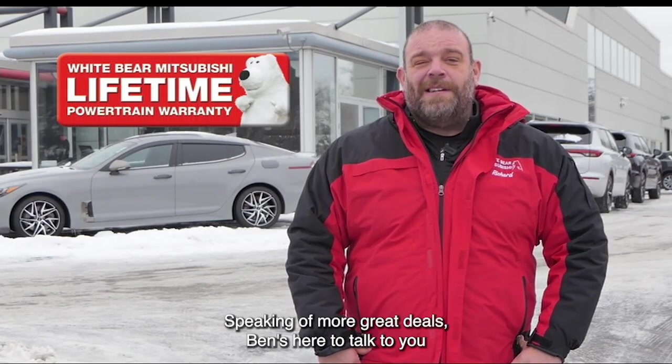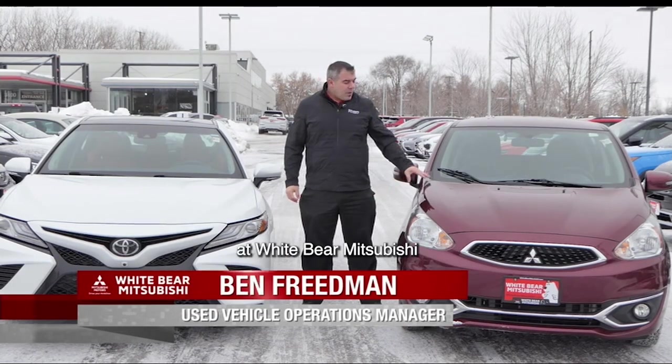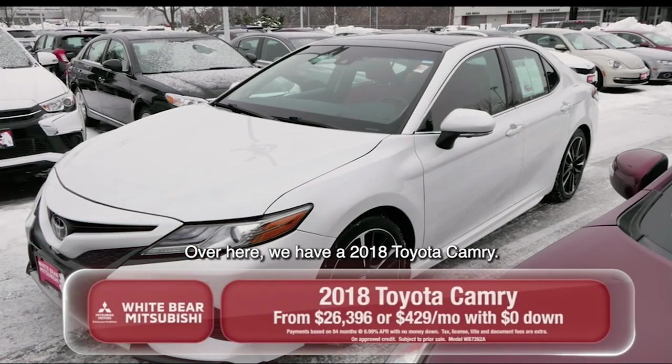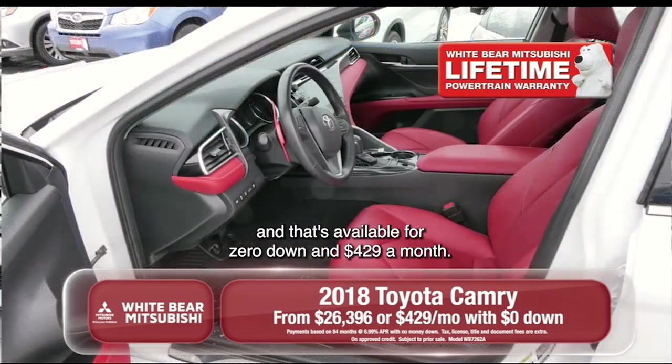That's a great deal. Speaking of more great deals, Ben's here to talk to you about two great pre-owned vehicles. Thanks a lot, Richard. These two great vehicles are available here at White Bear Mitsubishi and the Bear Lot used cars in Mounds View. Over here, we have a 2018 Toyota Camry — it's an XSE V6 model in a popular color combination, available for $0 down and $4.29 a month.